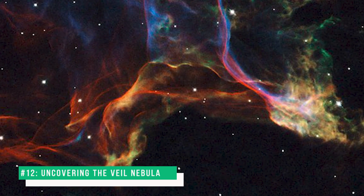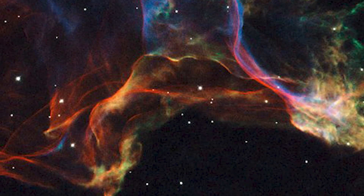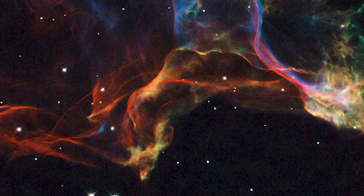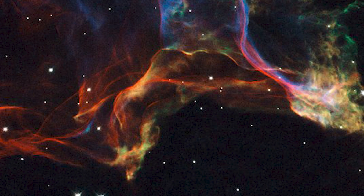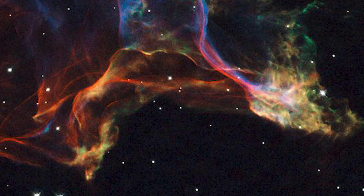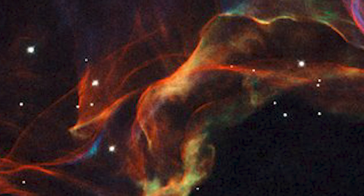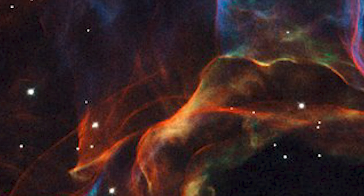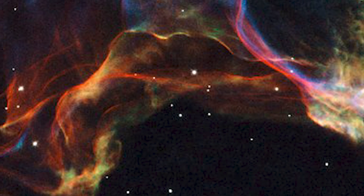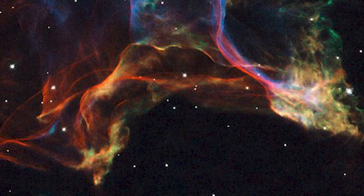Number 12: Uncovering the Veil Nebula. This image shows a beautiful portion of the Veil Nebula, the shattered remains of a supernova that exploded some 5,000 to 10,000 years ago. The intertwined rope-like filaments of gas result from the enormous amounts of energy released as the fast-moving debris from the explosion plows into its surroundings and creates shock fronts. The image displays two characteristic features: sharp filaments and diffuse emission, corresponding to two different viewing geometries. Sharp filaments correspond to an edge-on view of a shock front, and diffuse emission corresponds to a face-on view of it. This image is a small portion of the Veil located in the western part of the Veil.